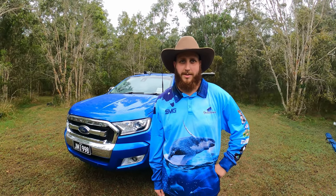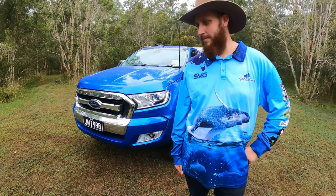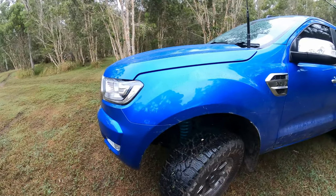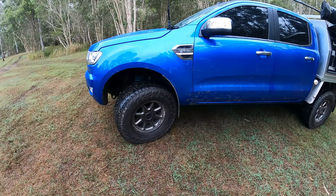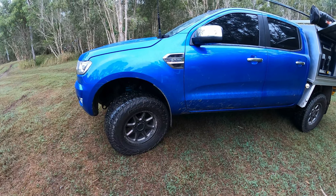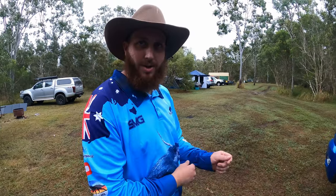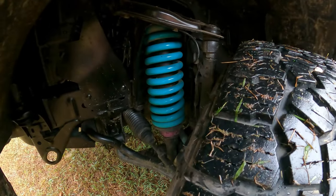The first thing I notice is the tires. He's got aftermarket tires with bigger rims, which do look larger than standard. He's also put in new Dobinson suspension — a two-way Dobinson setup with a three-inch lift in there.